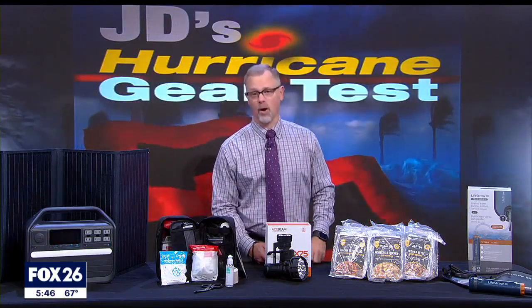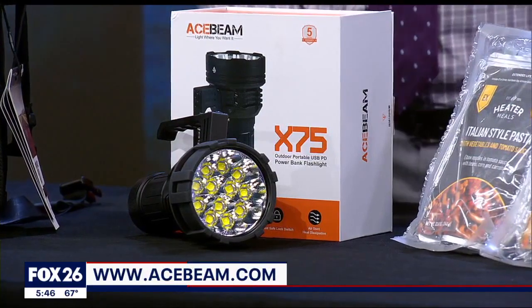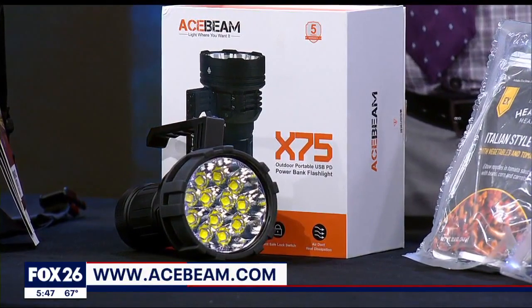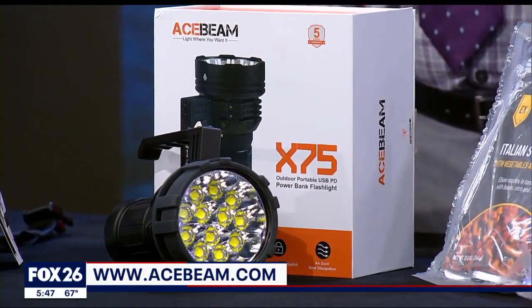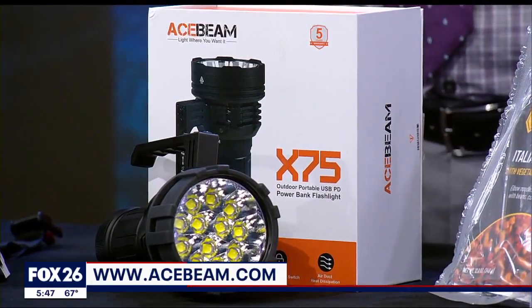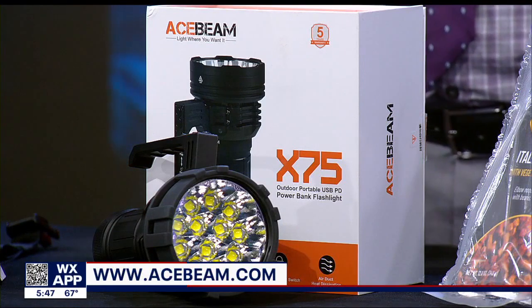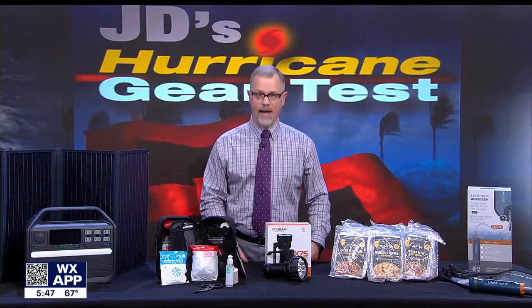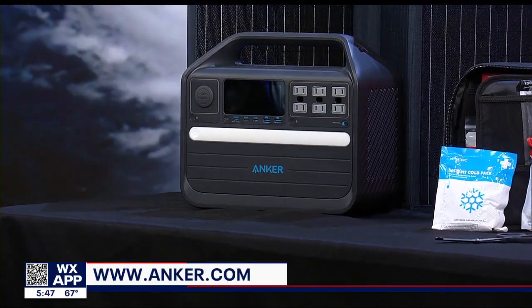This flashlight is way more than you need for a hurricane kit, but the Acebeam X75 was fun to review — partly because it's waterproof, and partly because 80,000 lumens is a ridiculous output of light. It is rechargeable, which is something you should consider for your light, and it could also function as a power source, charging devices with a USB-C connection.